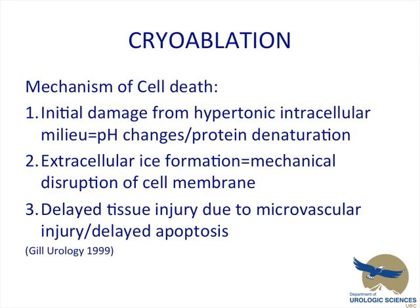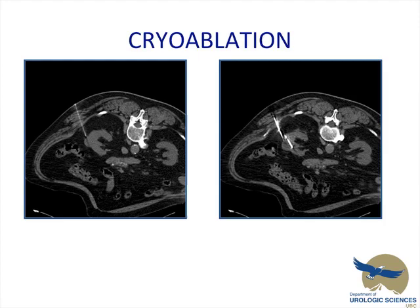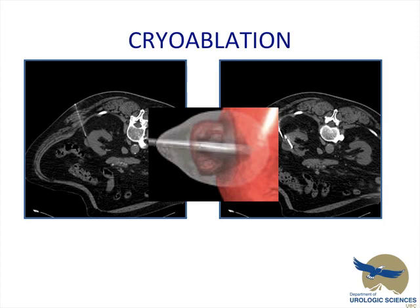Next, cryoablation. The mechanism of cell death in cryoablation is threefold. The initial damage is from hypertonic intracellular milieu, giving pH changes and protein denaturation. Extracellular ice formation leads to mechanical disruption of the cell membrane. And lastly, delayed tissue injury is accomplished due to microvascular injury and delayed apoptosis. CT scans show a lateral tumor being infiltrated with a cryoablative probe — the probe inside the tumor inside the kidney, with the cryoablation zone surrounding the tumor itself.